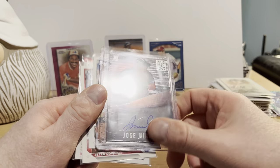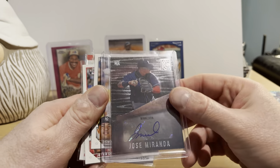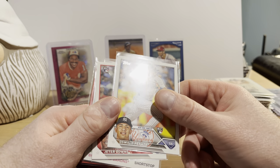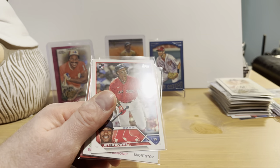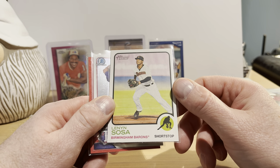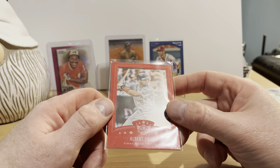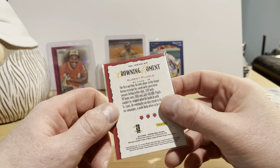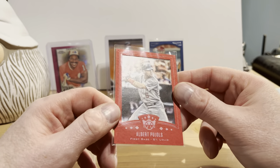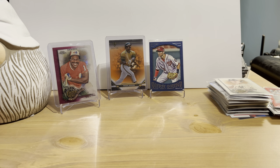We got a Jose Miranda rookie card from 2022 Panini Capstone — and this is an auto. Nice. We got some 2023 Topps Series 1 — that's Oswald Peraza rookie card and a Jeter Downs rookie card. Lenin Sosa from 2022 Topps Heritage Minors. Bowman Chrome Jose Trevino. And an Albert Pujols from Panini Diamond Kings Crowning Moment — a red frame parallel. Hey, I'm impressed — that's a pretty good first pack. Really enjoyed it. Let's open up the second pack.